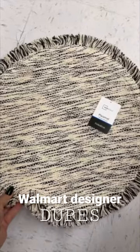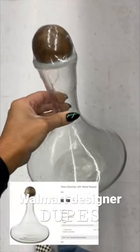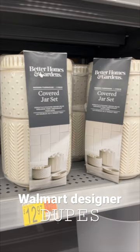Come with me to Walmart as I check out some really fun designer dupe home decor picks. This really beautiful decanter reminded me of a glass decanter on West Elm priced at $45.